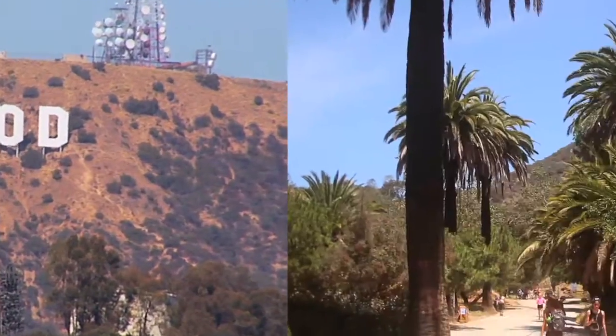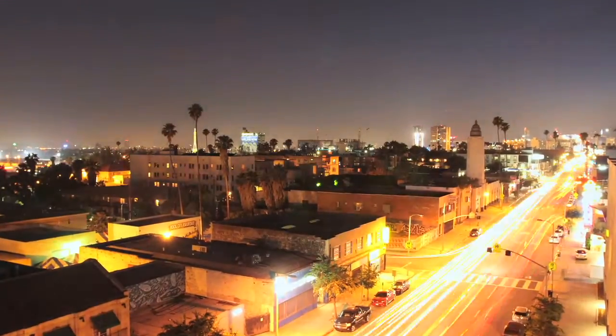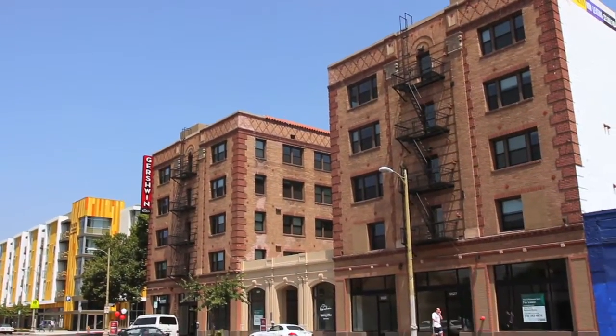Sure, living in Hollywood is great, but it's about time you catch a break from those Hollywood prices. Live the lifestyle without breaking the bank, here at the Gershwin Apartments.